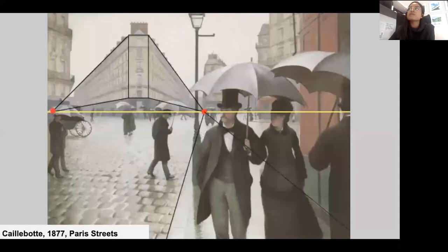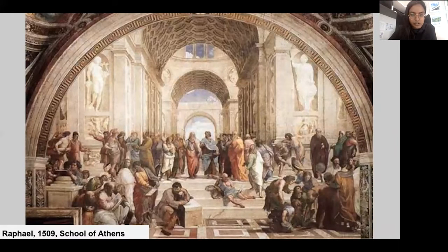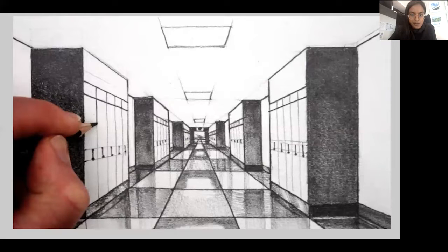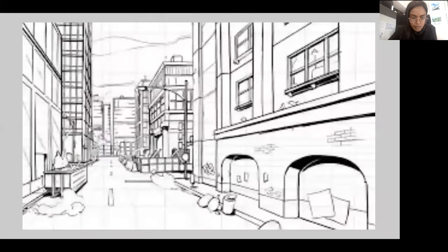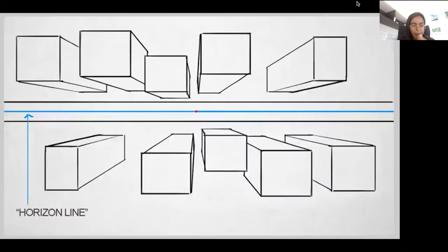A lot of later work tends to be more off-center - it's a compositional device, a little more interesting. In the Renaissance they liked everything to look really orderly and sturdy. In this one we've got it right in the middle of the drawing, but it could also be off to the side. Sometimes you can't even see the vanishing point in the picture - like if you took a picture on the side of a highway and all the lines are going off the page. The vanishing point is right at the edge of this picture.